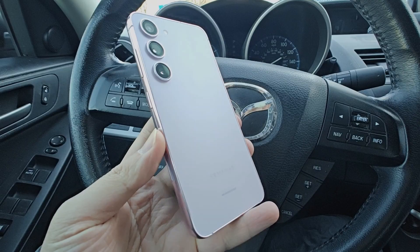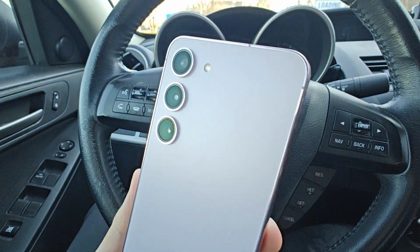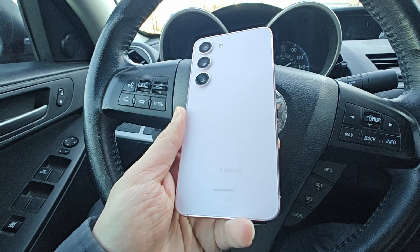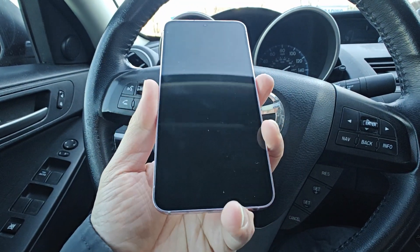Throughout the day I had music playing in the background, walked up and down the stairs, did a little bit of Pokémon Go — pretty light usage during the first half. In the evening I got in the car to go for dinner. I noticed that the OnePlus 11 color overall is on the pale side, so the video doesn't look as good as the Samsung cameras I usually record on. At dinner I took a picture of the menu and noticed the text at the top was a little blurred out.